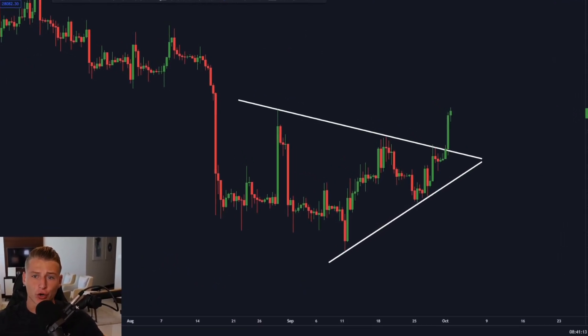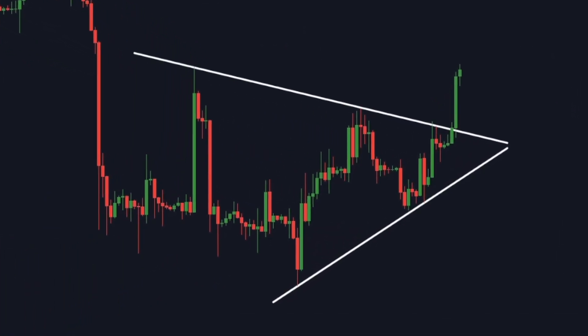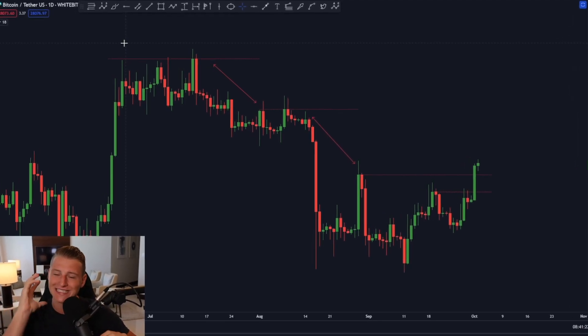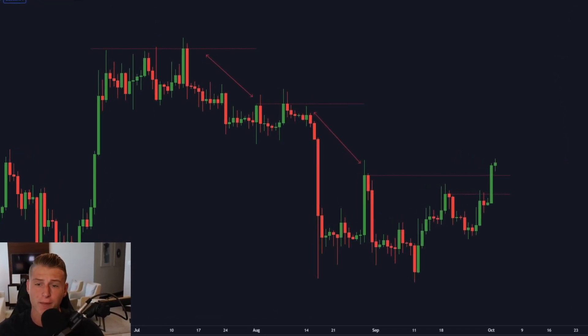Bitcoin is right now breaking critical support and while this is happening we're also seeing that Bitcoin is right now breaking above the previous range high of this region. In this video I will talk about what this means for Bitcoin next.